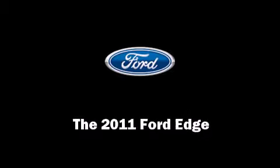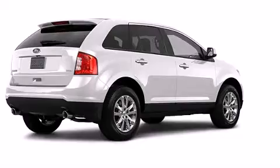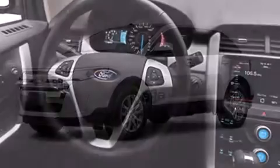Experience driving perfection in the 2011 Ford Edge. Under the hood, you'll find a six-cylinder engine with more than 270 horsepower, providing a smooth and predictable driving experience.